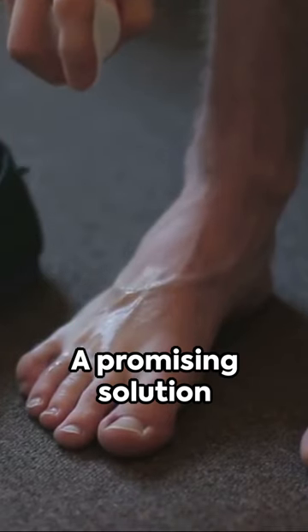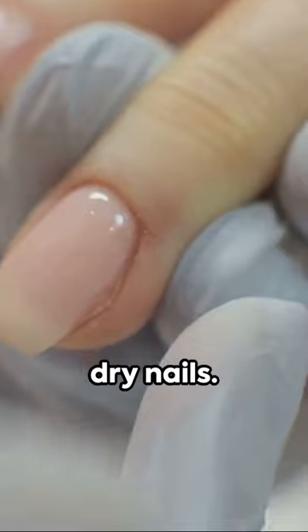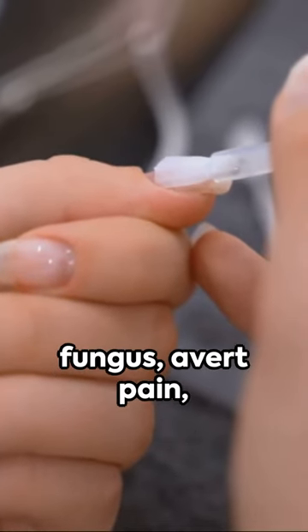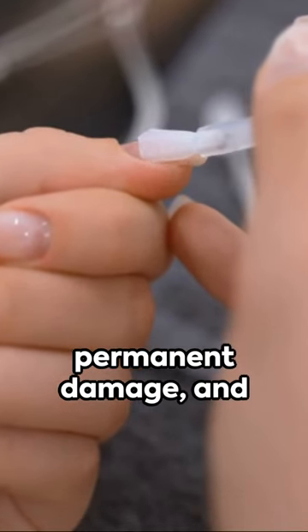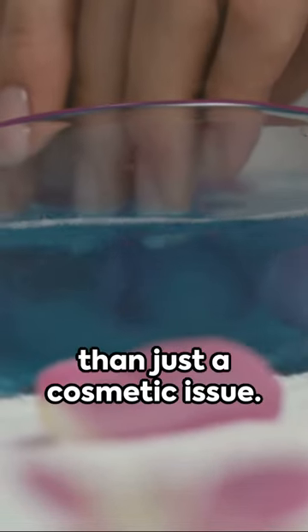A promising solution is laser treatment. However, the most effective way to prevent nail fungus is maintaining clean, dry nails. Swift action is essential to prevent the spread of the fungus, avert pain, permanent damage and secondary infections. Don't ignore nail fungus — it's more than just a cosmetic issue.